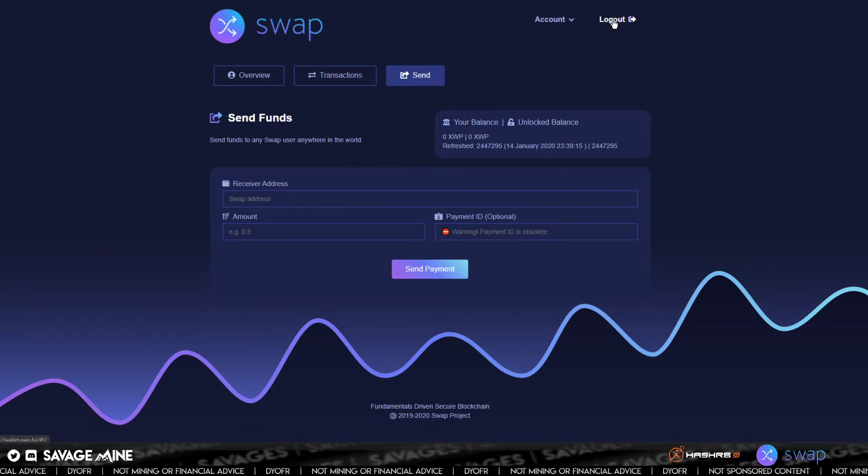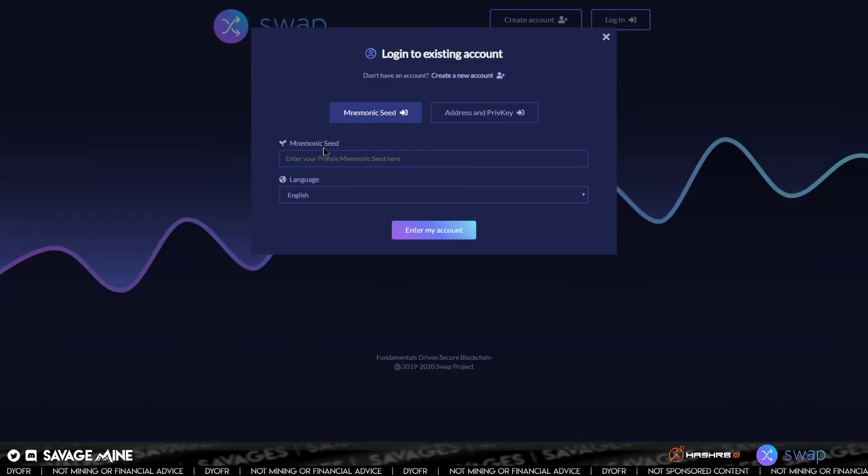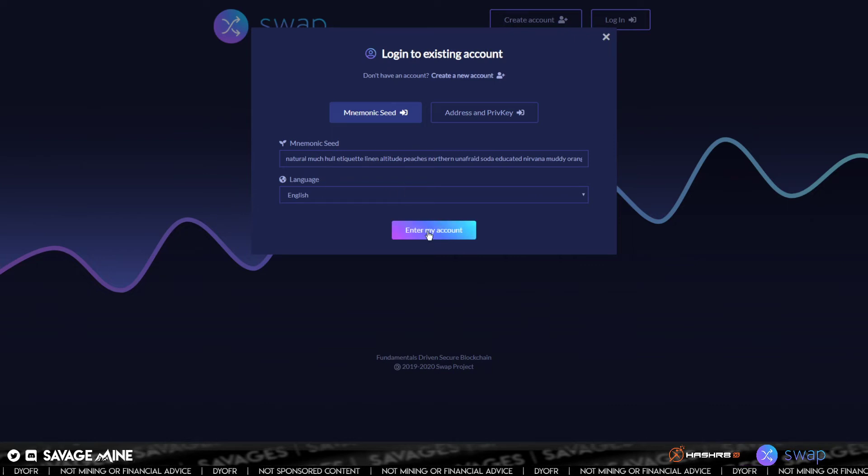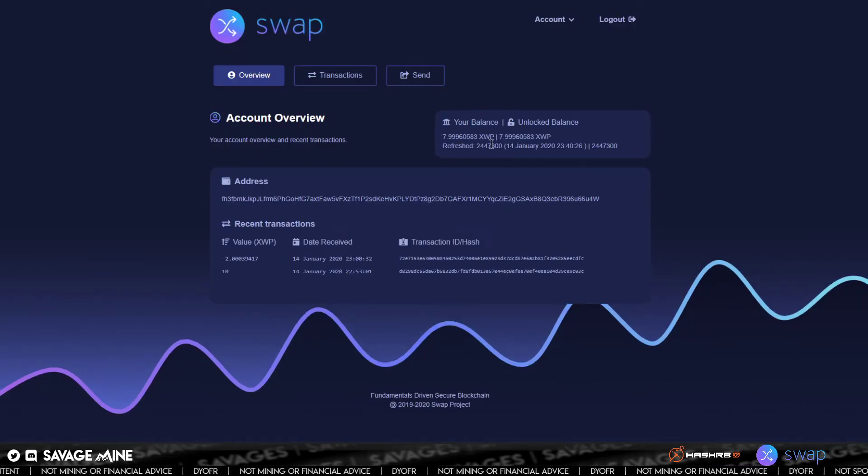That's pretty much all of the functionality — that's pretty much the whole wallet. You would click log out if you wanted to get out of it. Now if you click login, you see that it does ask for the mnemonic seed. I have one saved here. There's also a language option — a few choices, so we're going to stick with English. I pasted my mnemonic seed — technically you would be writing this down and typing it in manually. So it's pretty secure if that piece of paper is kept in a safe. Then we'll go with 'enter my account.'